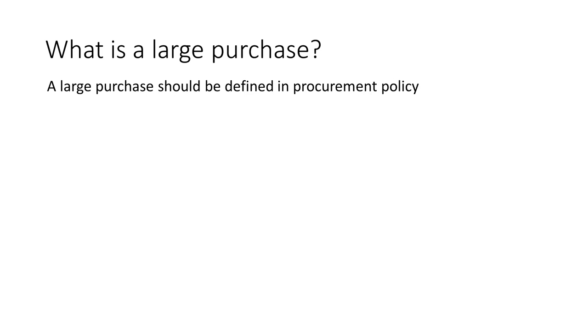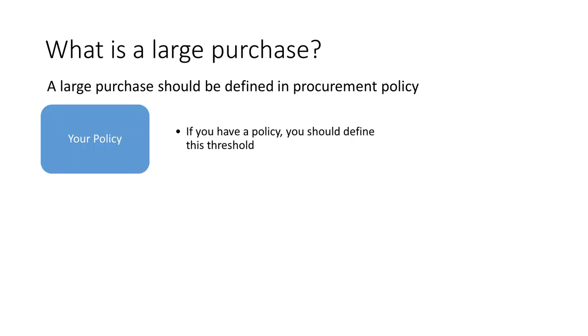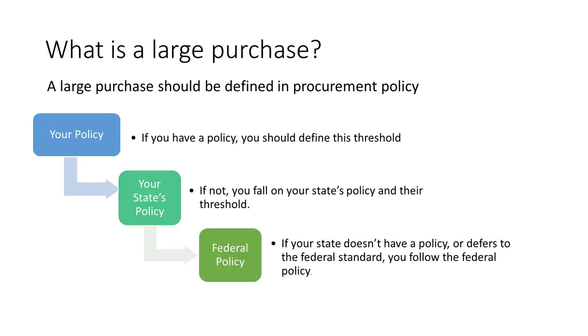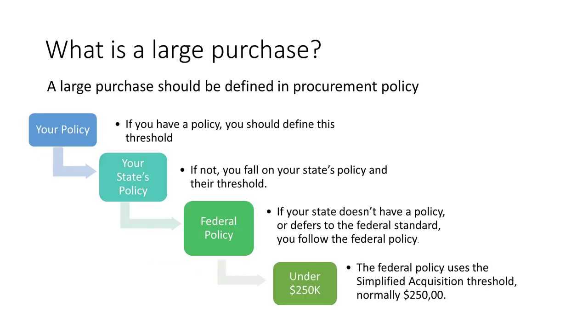What is a large purchase? A large purchase is defined in procurement policy, or it should be. If you have a policy, you should define this threshold. If not, you fall on your state's policy and their threshold. If they don't have one, then you use the federal policy. Federal policy uses the simplified acquisition threshold, which is normally $250,000. Some funny things happened to it during the spring of 2020.